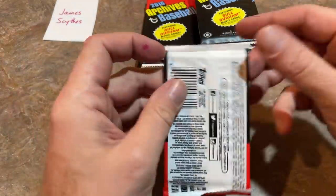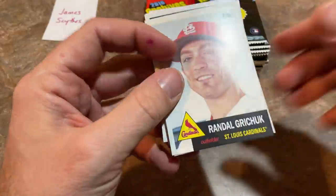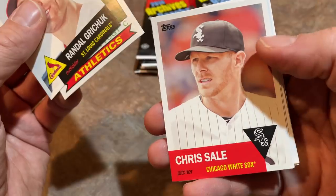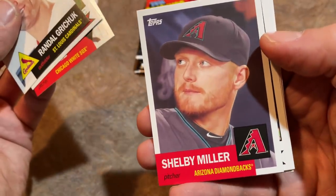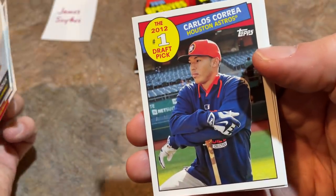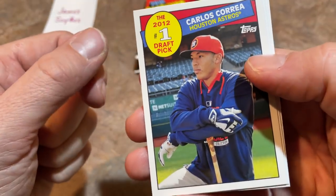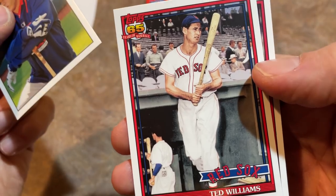Jung-ho Kang lost his work visa — who knows what happened — but he did have talent and unfortunately wasted it. There's Chris Sale back with the White Sox before the trade to the Red Sox, Shelby Miller, Brandon Crawford. We've got a Carlos Correa in what looks like an '85-style design — the 2012 number one overall pick. Ted Williams, the Splendid Splinter, coming out of the dugout at Fenway.